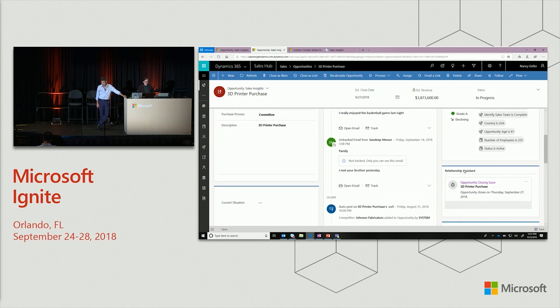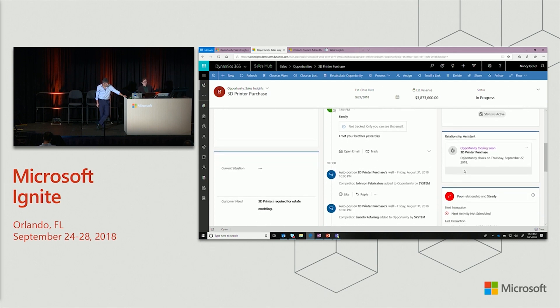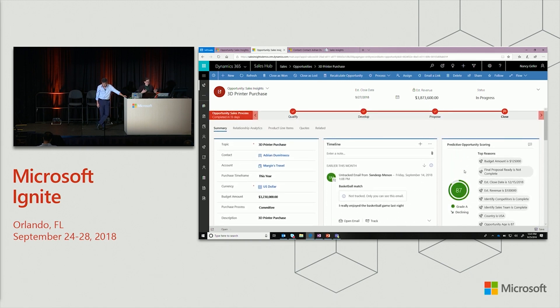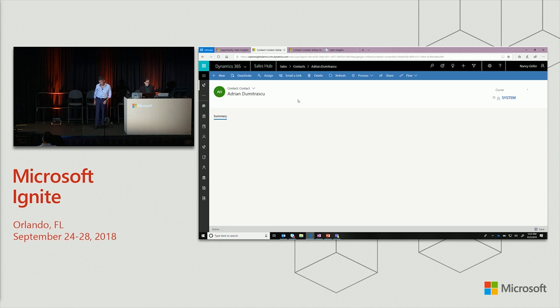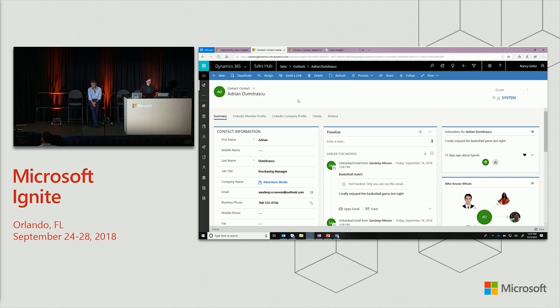I get a bunch of information about what factors went into the score. I see the relationship assistant that tells me things I should know about this opportunity — like it's closing soon — and that the relationship is poor and kind of steady. I'm guessing that means if I don't work on that relationship soon, I will not win this deal. So I'll drill into the contact itself to see if there are tips or tricks to improve it.